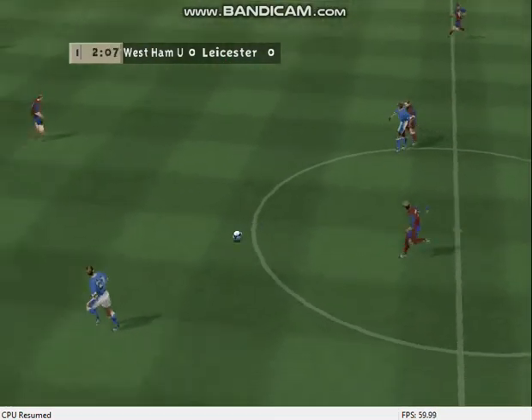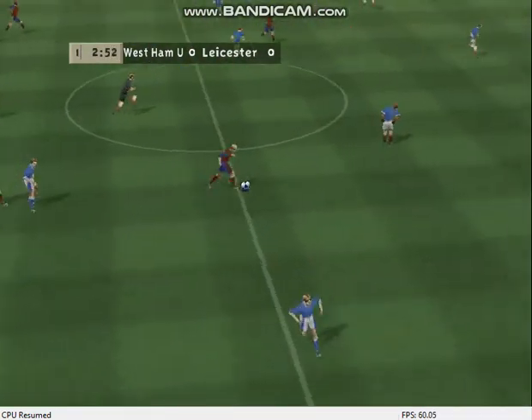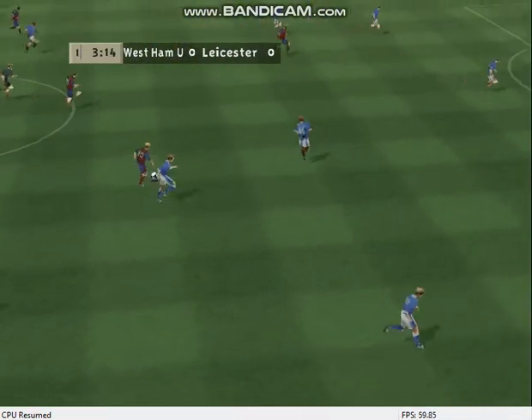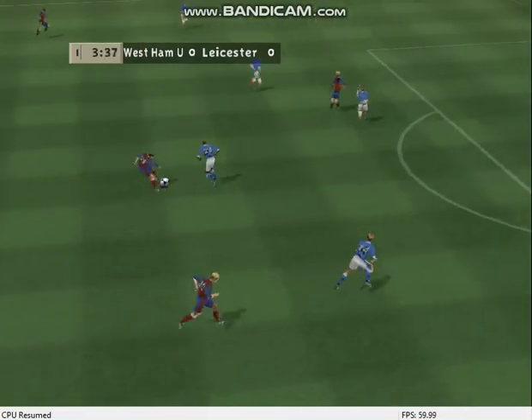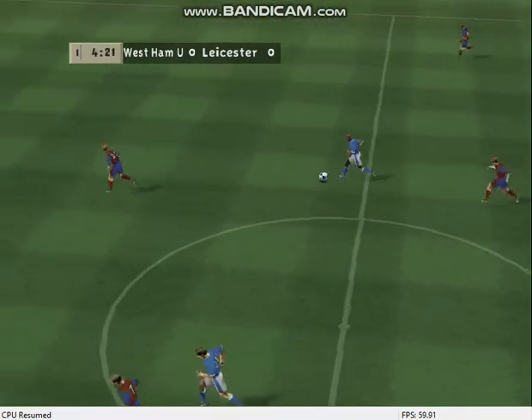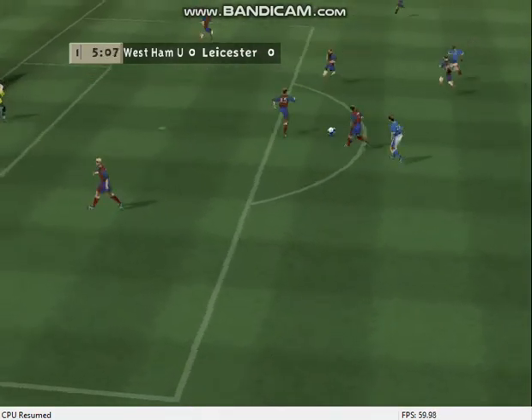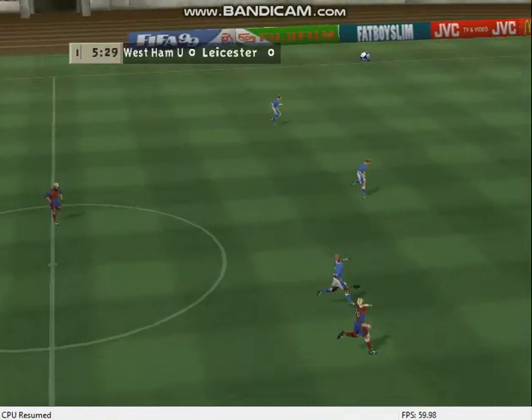Good control. Good defending, nice pass. Good defending, cleared from danger.